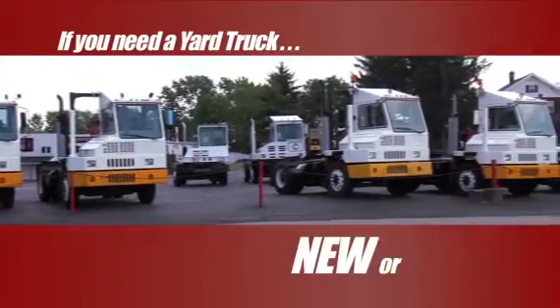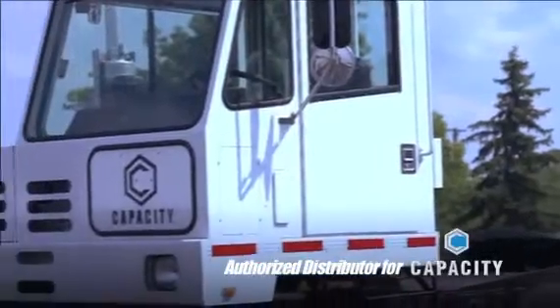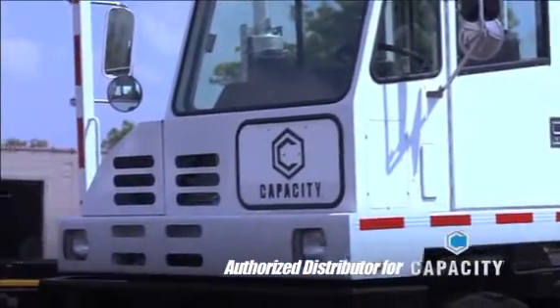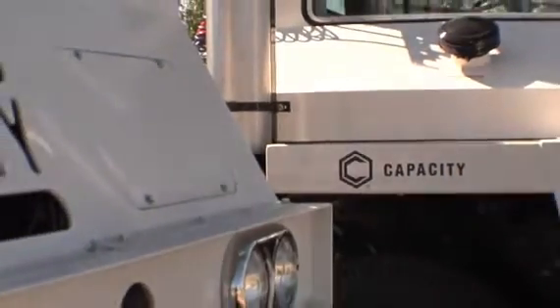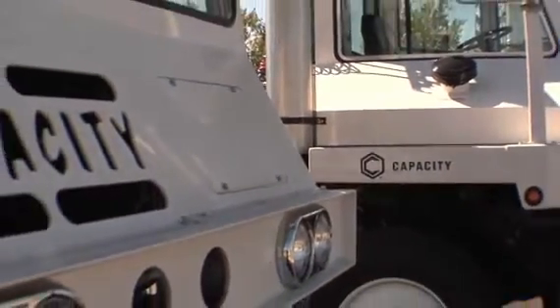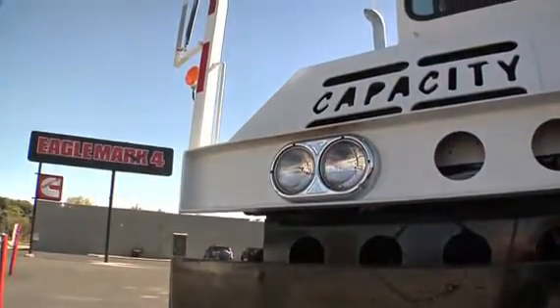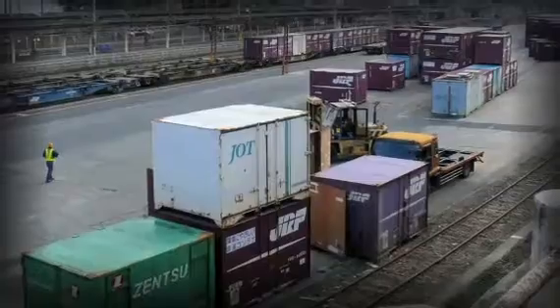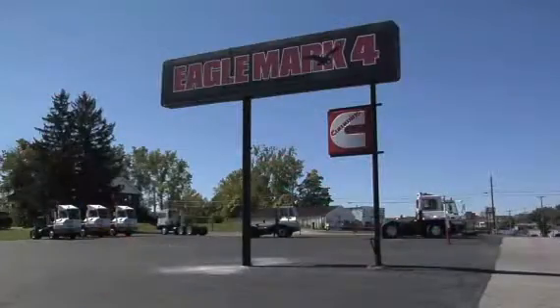If you need a yard truck, new or used, Eagle Mark IV should be your first stop. As an authorized distributor for Capacity of Texas, makers of the Trailer Jockey, we offer various models for your new truck requirements. Popular models include the TJ5000 and TJ7000 in both off-highway and street legal specifications. From small freight storage yards to large port operations, we can get you the truck you need.